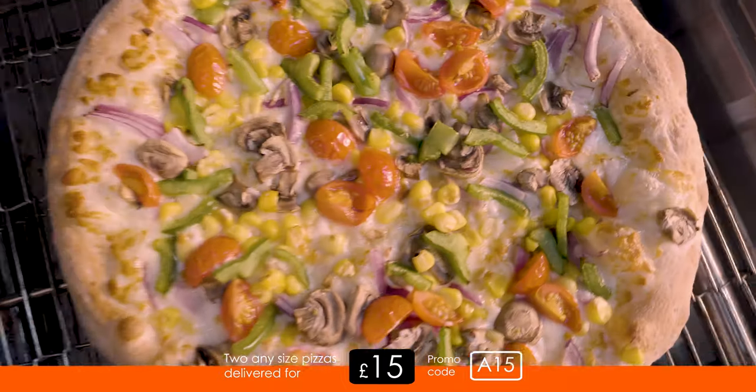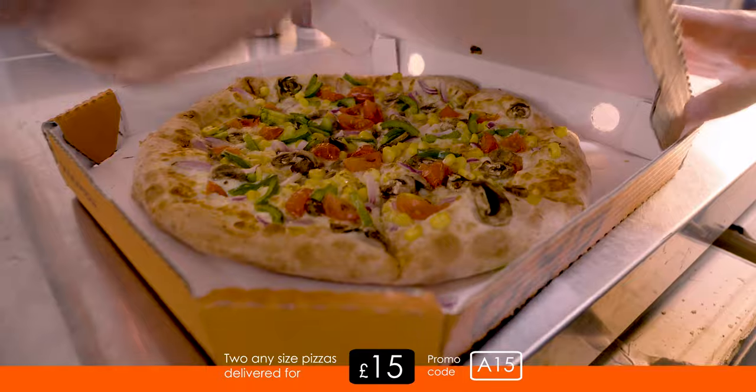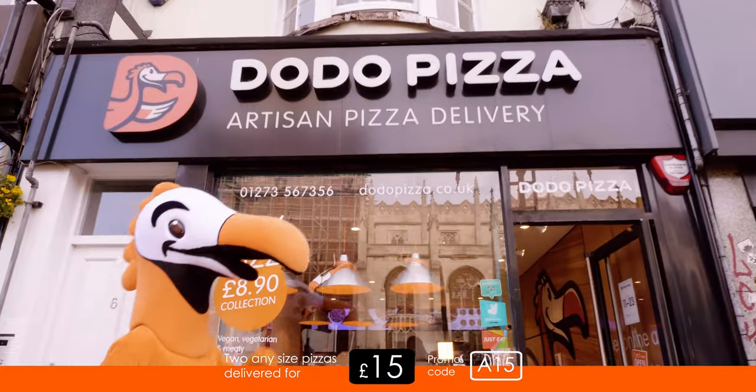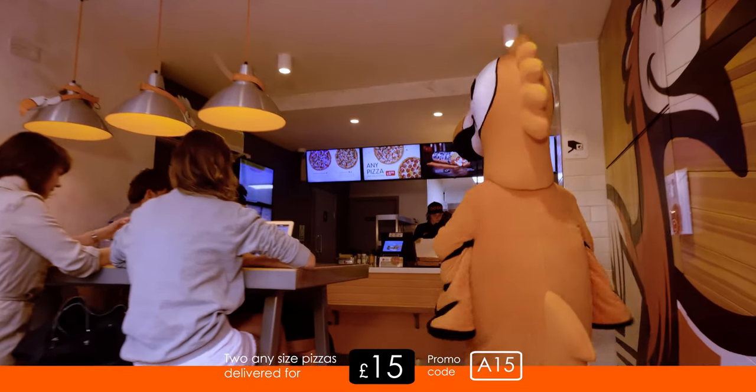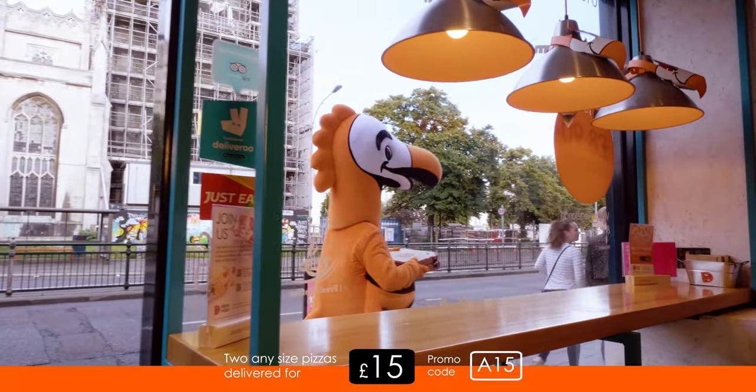Use the code A15 to get any two pizzas for £15. Contact Dodo today and don't forget your code A15.